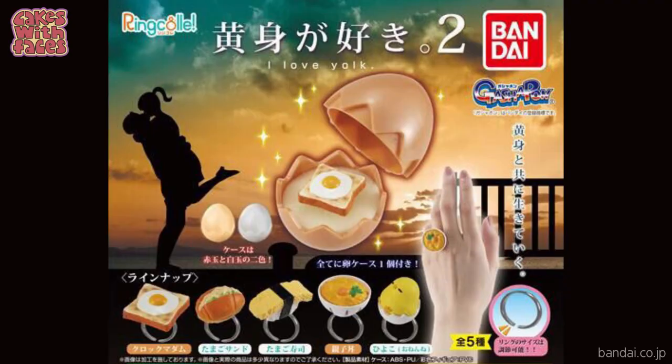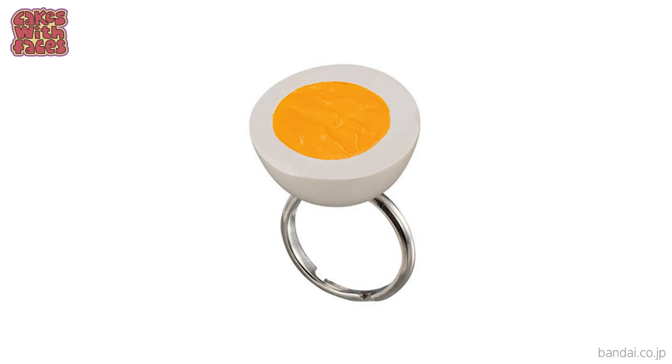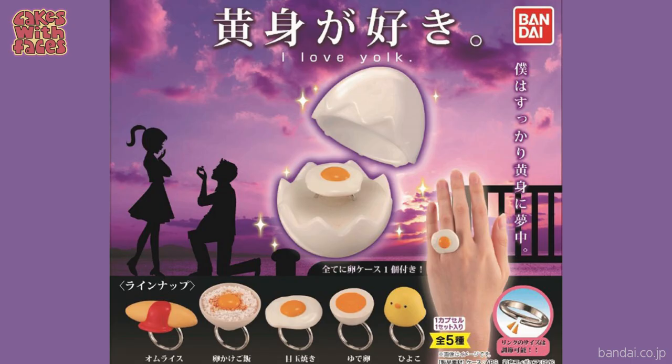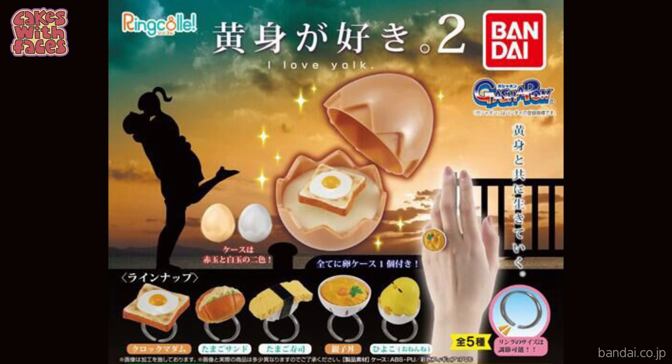The eggs on toast are definitely the best one, and they come in an egg-shaped capsule — well, all gachapon capsules are egg-shaped really, but these are particularly egg-shaped with cartoon zigzag cracks and everything. As this is series 2, here's what series 1 was like: it's got more basic boiled and fried eggs, there's that chick again, and there's an omu rice. And in the background of the machine graphic you can see a couple proposing.